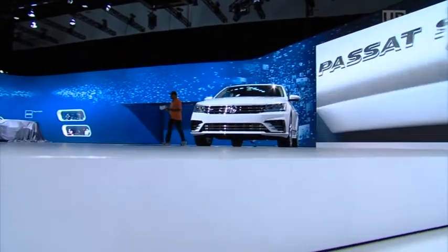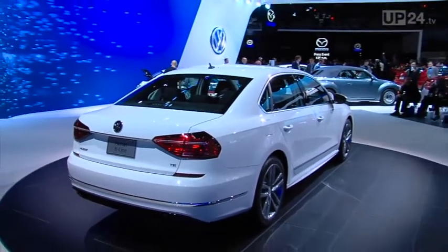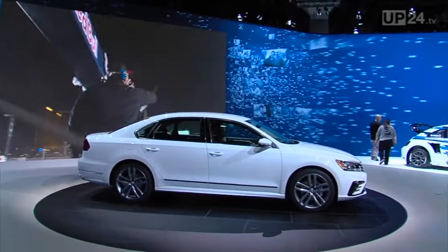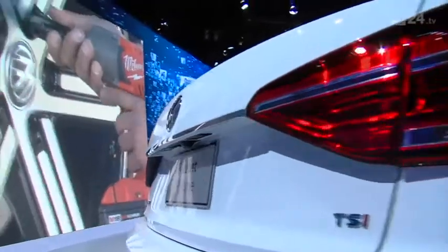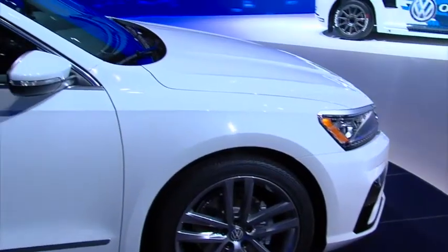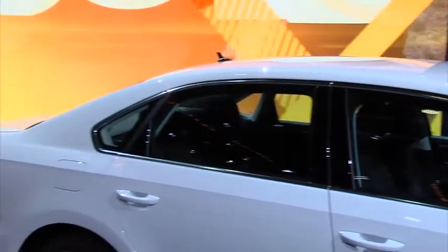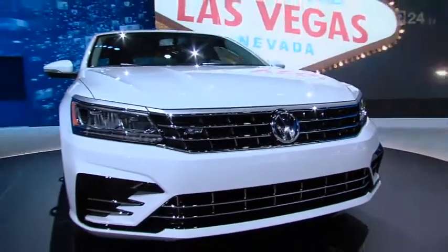The new US Passat makes its Motor Show debut in LA. The facelift is not just a visual makeover. A few things have changed beneath the bodywork. New electronic and infotainment systems have been fitted to make the Passat fit for the future in the USA. When it comes to driver assistance systems too, the US Passat no longer has to live in the shadow of its European brother. The choice of engines ranges from 167bhp to 276bhp.